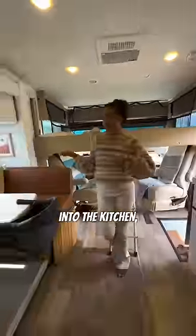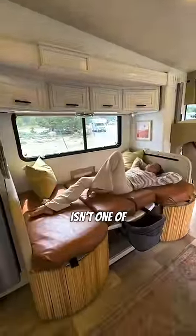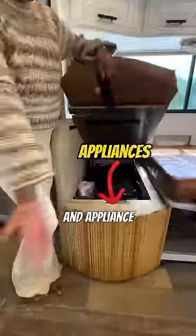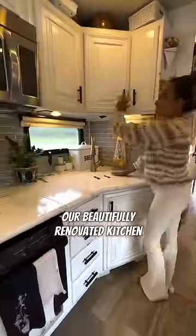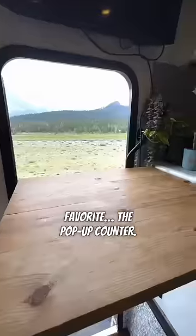Moving back into the kitchen, we have our family eating area that converts into another bed, and still isn't one of the three bedrooms. Let's hear some commotion for all this under-the-bench pantry and appliance storage. Our beautifully renovated kitchen comes equipped with all the necessities, including my favorite — the pop-up counter.